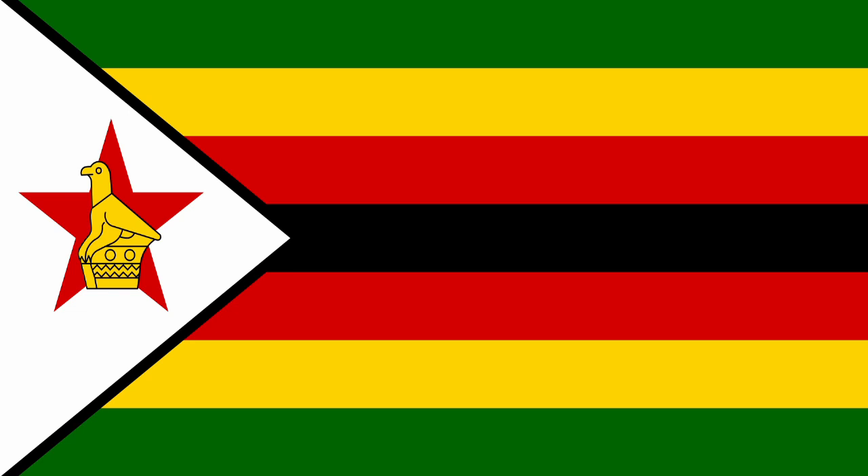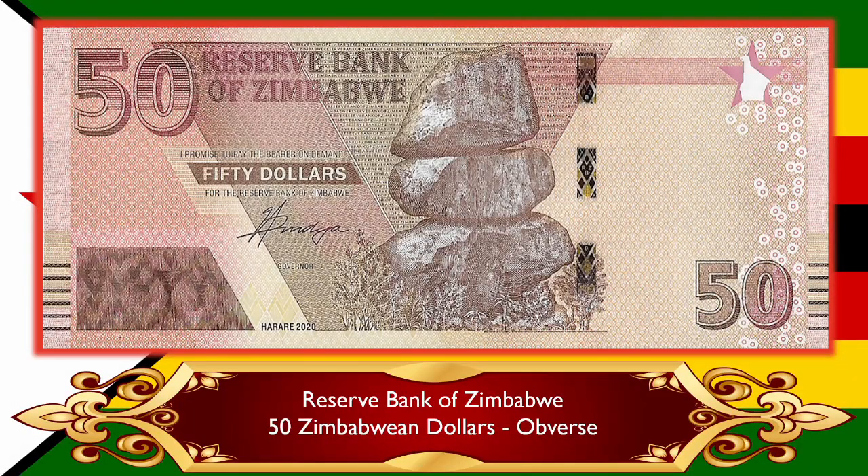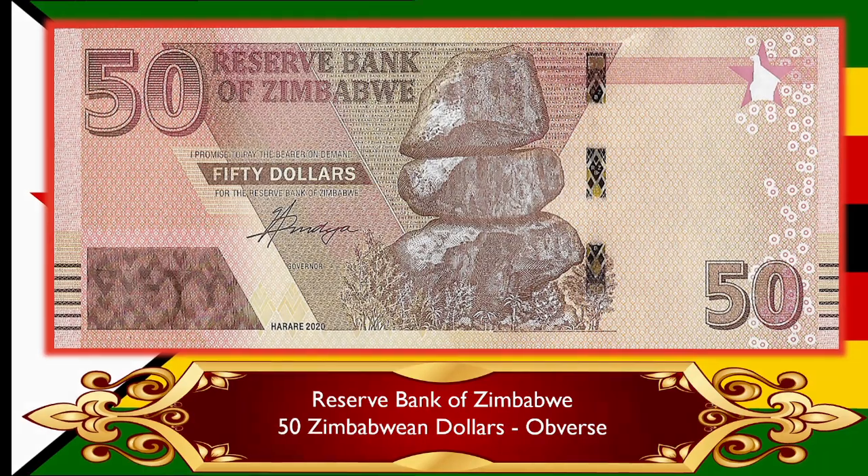Next we're going to Zimbabwe — you're probably not surprised to know that Zimbabwe is going to issue yet another banknote. It's going to be a higher denomination, continuing the series they rolled out last year of the redenominated Zimbabwean dollar. They're now introducing a 50 Zimbabwean dollar note, and it's highly likely there will be more after this because inflation continues to be a persistent problem. On the front we've got those same three rocks that represent the stability of the Zimbabwean economy and make up the logo of the Reserve Bank of Zimbabwe.